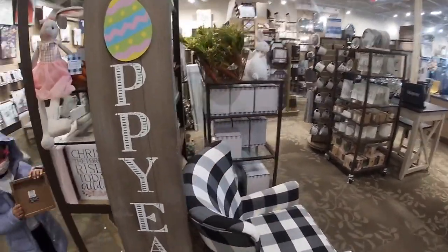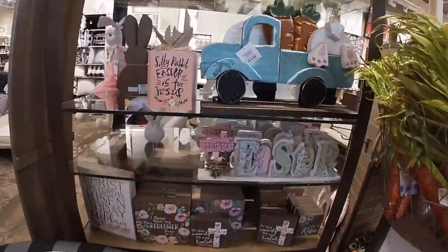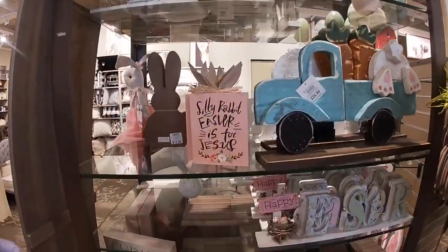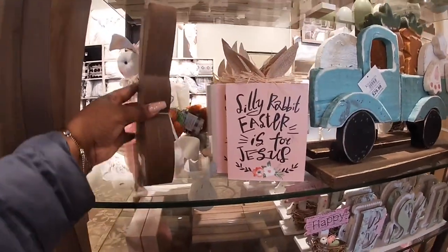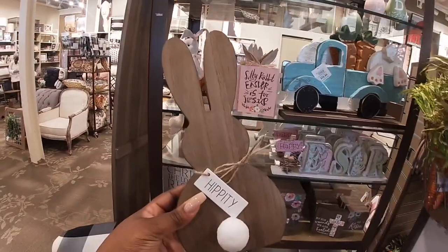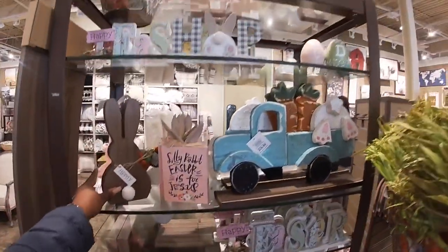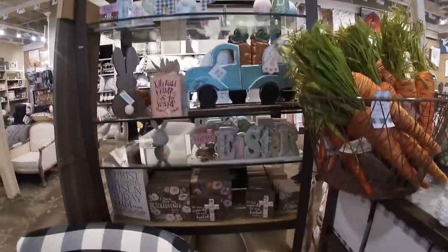We're at least checking out the signs. Oh here it is and it's standing up on something — 'The Hop.' 'Silly rabbit Easter is for Jesus' in pink. They also have this one that says 'hippity' — $12.99. There's some more bunnies up there — $12.99.